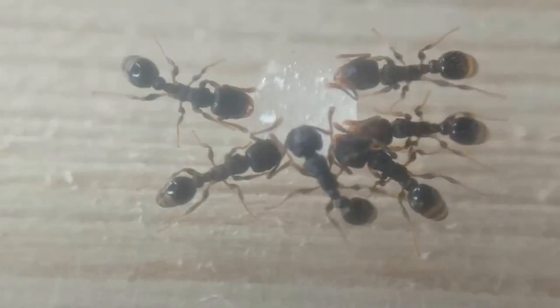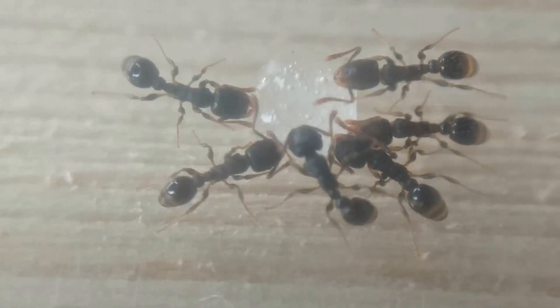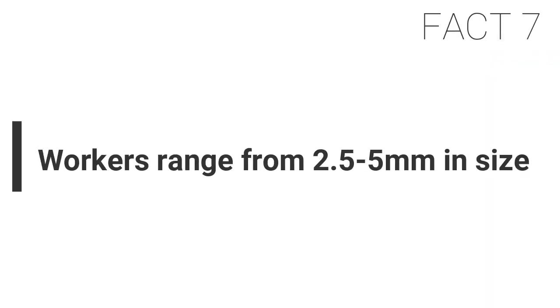Fact six: Tetramorium caespitum's sting is not strong enough to pierce human skin. This species does have a stinger to defend itself from other ants and insects, but it is not strong enough to break through human skin. Because of this, the species would not be considered dangerous, and if keeping this species they would be very easy to keep.